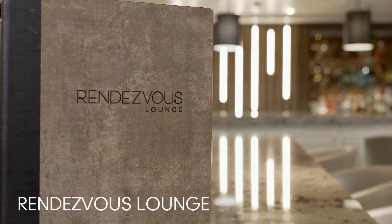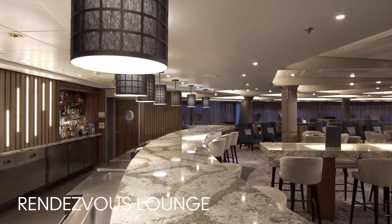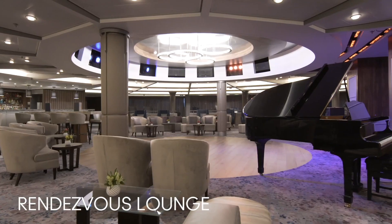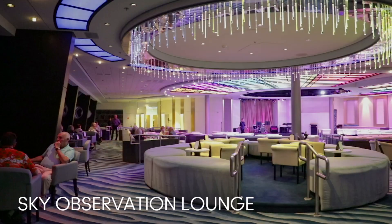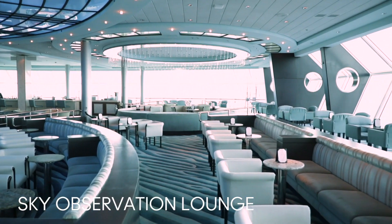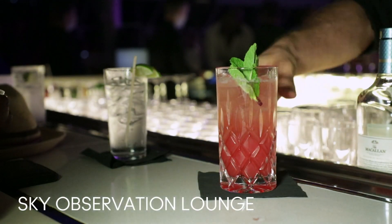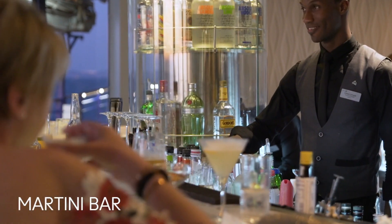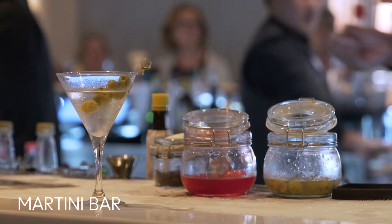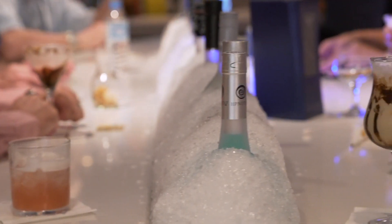Start your evening off at Rendezvous Lounge, an upscale space that's perfect for enjoying a pre-dinner cocktail and live music. Dance under the stars at the Sky Observation Lounge, a stunning bar with gorgeous floor-to-ceiling windows and a special cocktail menu with drinks tailored to your individual zodiac sign. At the Ice Top Bar at Martini Bar & Crush, friendly bartenders will put on a show as they prepare both classic martinis and more adventurous, out-of-the-box iterations.